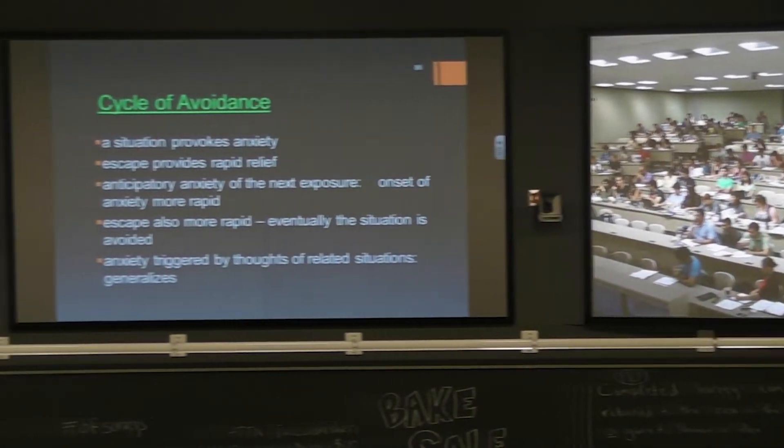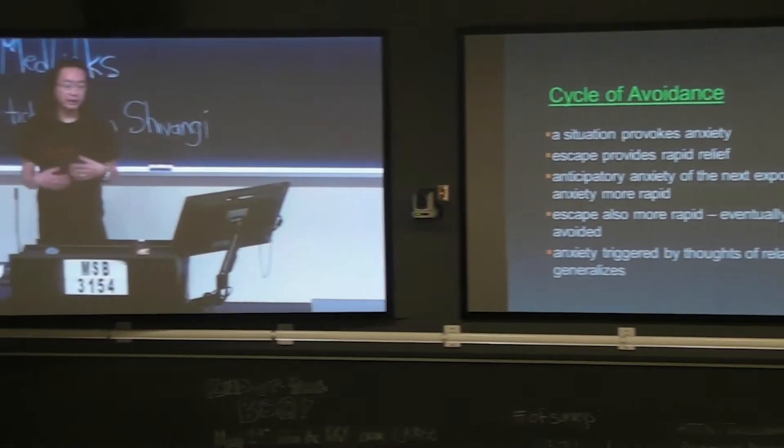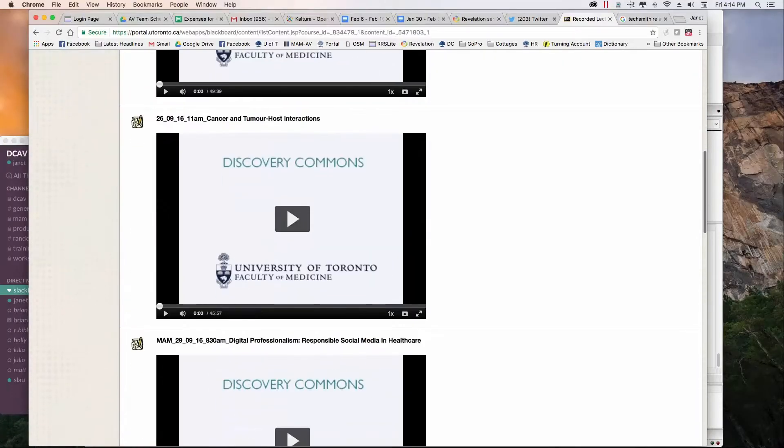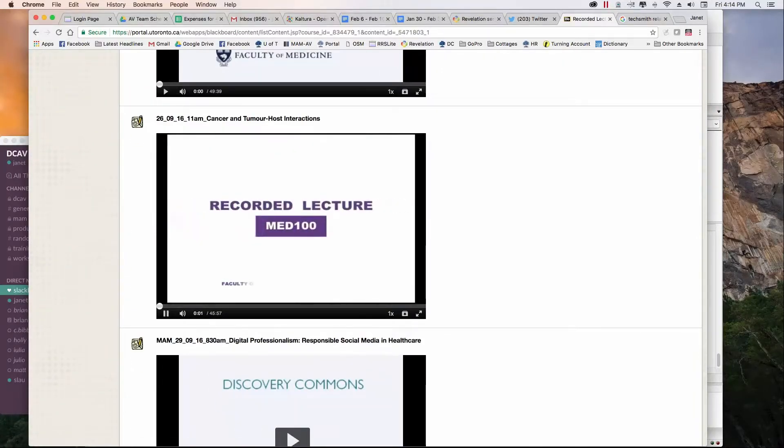The technology really creates a unique learning experience. It's a great way to get to know our classmates and instructors downtown while still providing us with a home base out here in Mississauga. Lectures are recorded and posted online so that students can access them at any time.